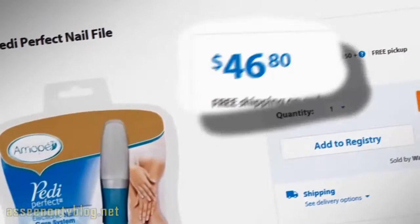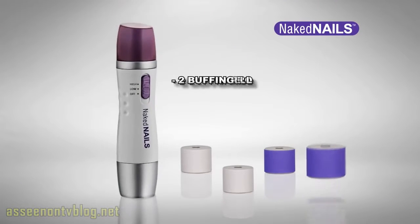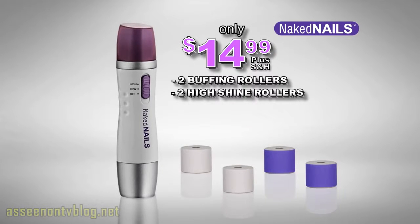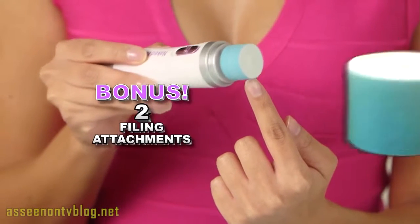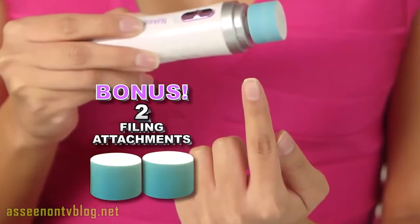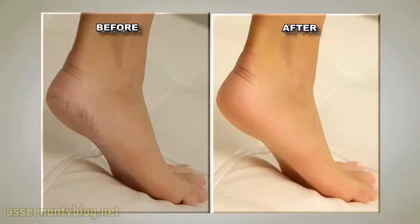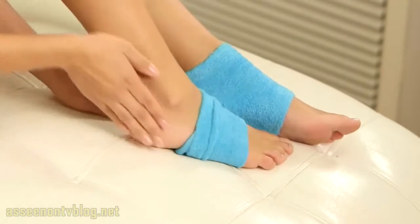Similar products can sell for over $40. But call now and you can get Naked Nails with two buffing rollers and two High Shine Rollers for only $14.99. As a special bonus, you'll get two filing attachments that trim easily for the perfect shape. But that's not all — you'll also get Heel Booties, the amazing spa booties that give you silky smooth skin, yours absolutely free.